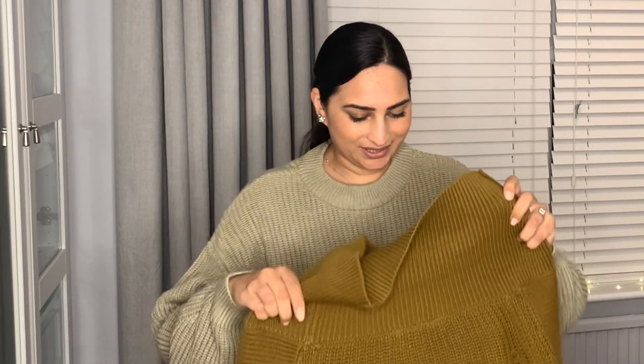Another jumper I got was this one, which is like a brownie dark greeny kind of color. I don't have any jumpers in this color before, but I really wanted to get something autumnal going into winter. I like that it has a big polar neck, although looking at it I think it's more off-the-shoulder rather than a high polar neck. It comes from a company called Rainbow — I've never heard of them before — but the quality looks really lovely. You can see the chunky knit material and it's just what I was looking for.